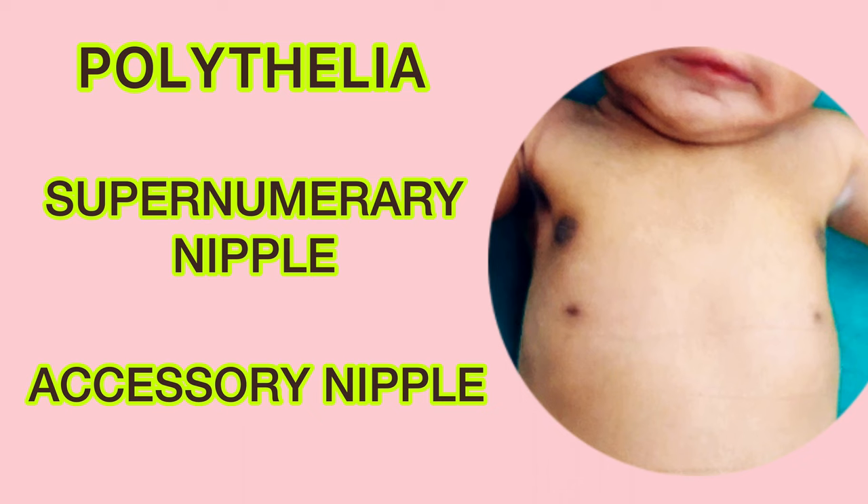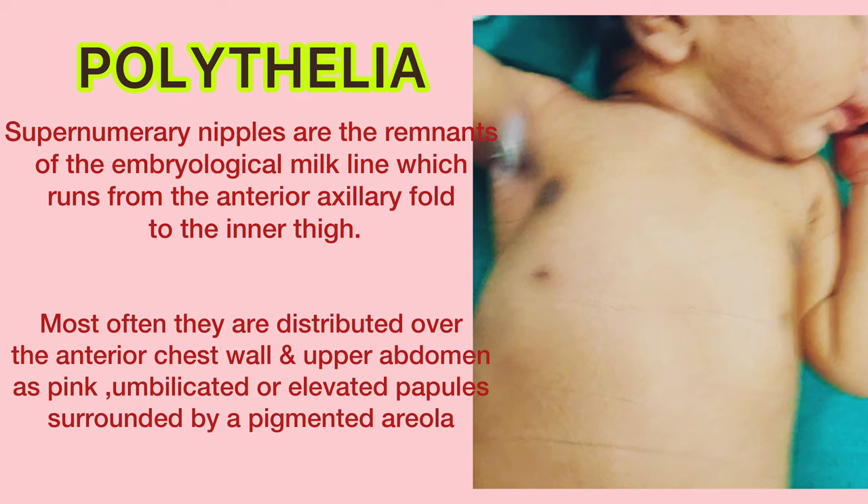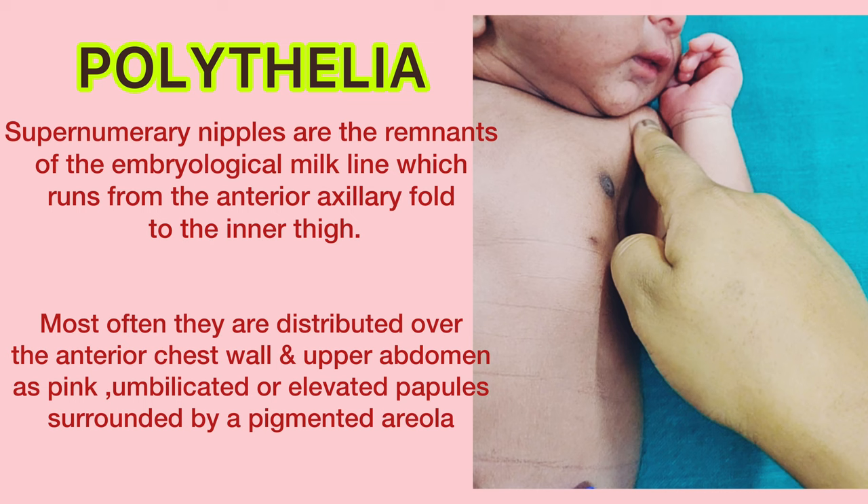Polythelia, also called supernumerary nipple or accessory nipple. Supernumerary nipples are the remnant of the embryological milk line, which runs from the anterior axillary fold to the inner thigh.